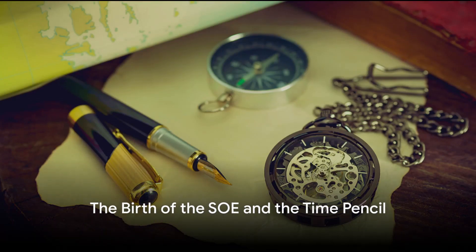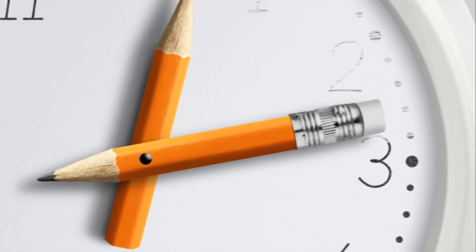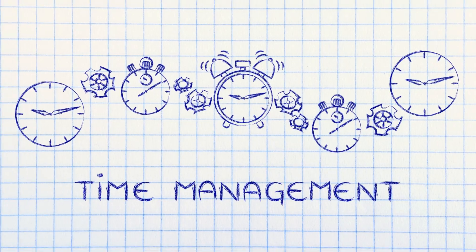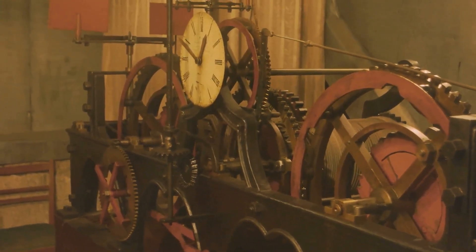Did you know that a pencil played a crucial role in one of the most daring operations of World War II? Not just any pencil, mind you, but a time pencil. This seemingly simple device, developed by the Special Operations Executive, or SOE, was a game-changer for sabotage missions.